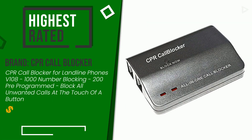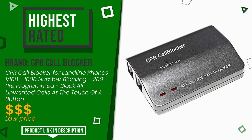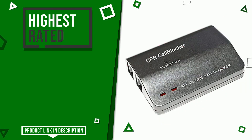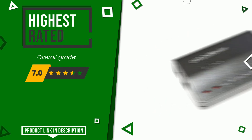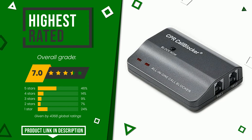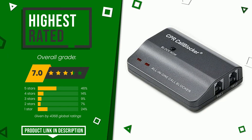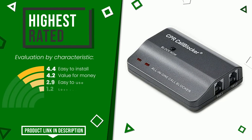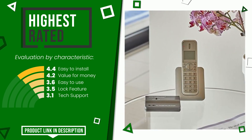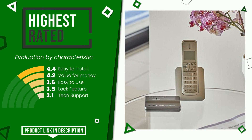The overall rating of this CPR Call Blocker article is 7 out of 10. For this category, it currently turns out to be the highest rated with 4,368 overall ratings. Its functionalities are easy to install, value for money, easy to use, lock feature, and tech support. If you want to know the price of this product or learn more about it, click the link at the bottom of the video description.